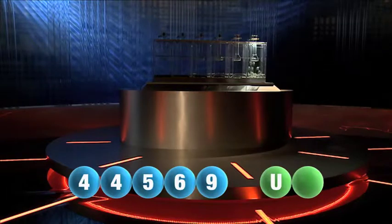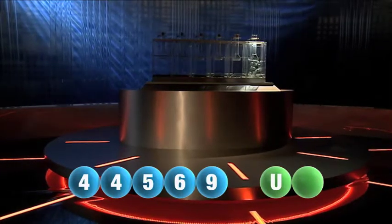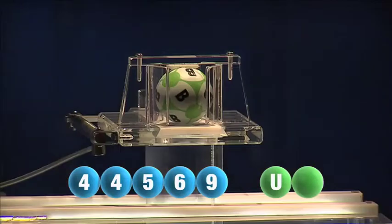We are now ready for the second and final letter that will complete today's winning combination. The final letter for today is B. B is the final letter.